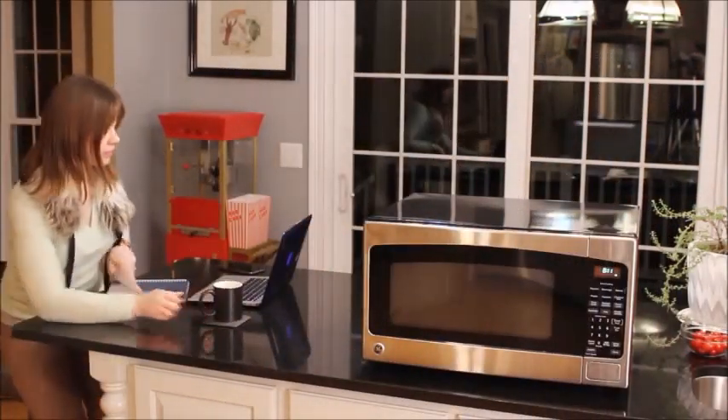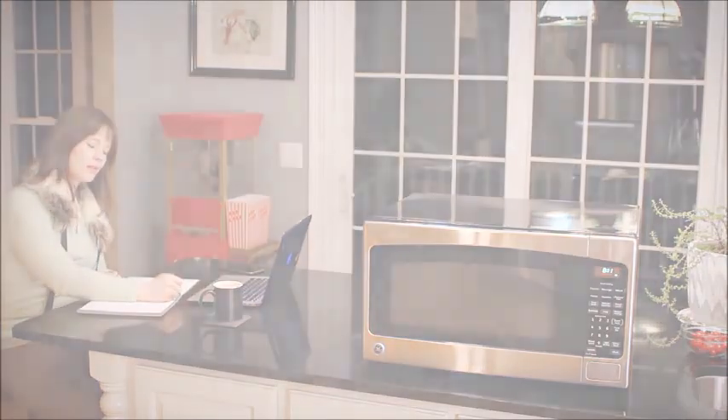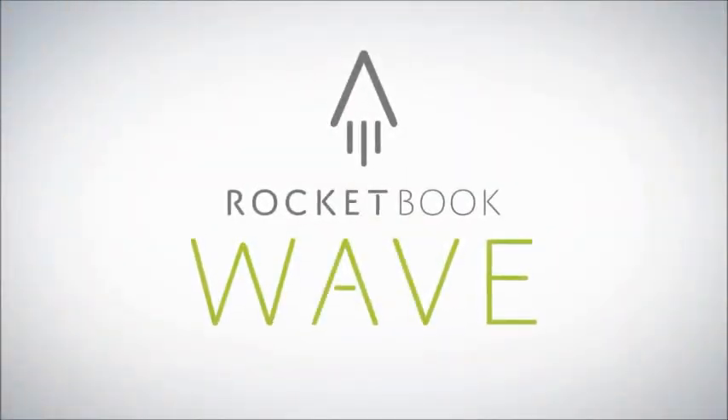The utility of the cloud and the joy of pen and paper — that's Rocketbook.